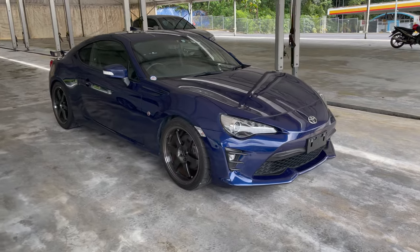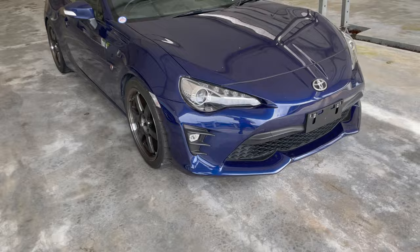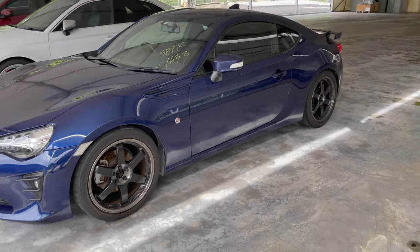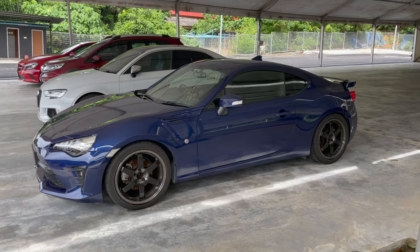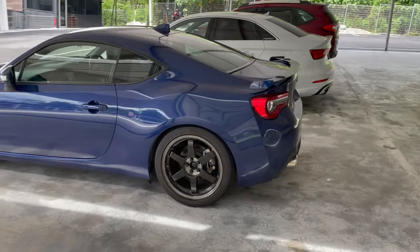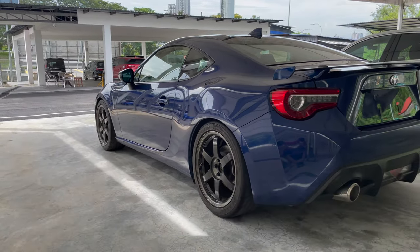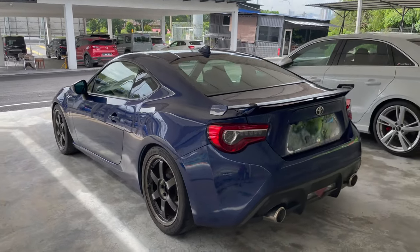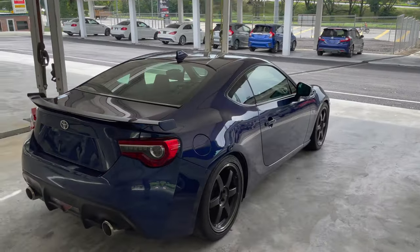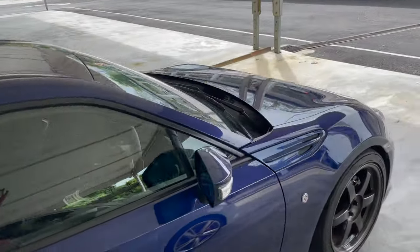It's a 2019 GT86! It also came with some really nice TE37SL wheels. My friend is actually planning to sell off these wheels — if you guys are interested, he's letting them go for quite a good price, so leave me a message on my Instagram or in the comment section and I'll get back to you with the price. Overall a really nice car, and this color is quite nice — it's like a really dark blue, kind of midnight blue.